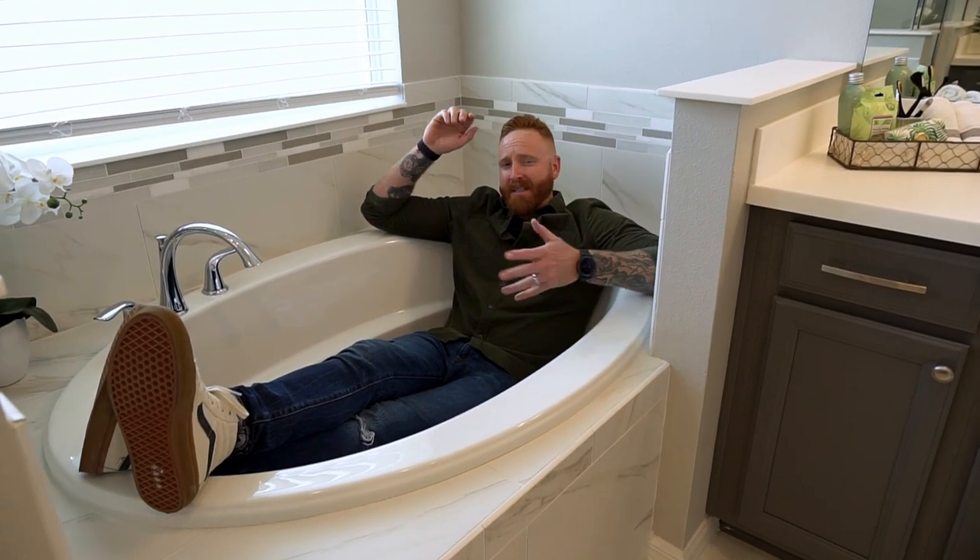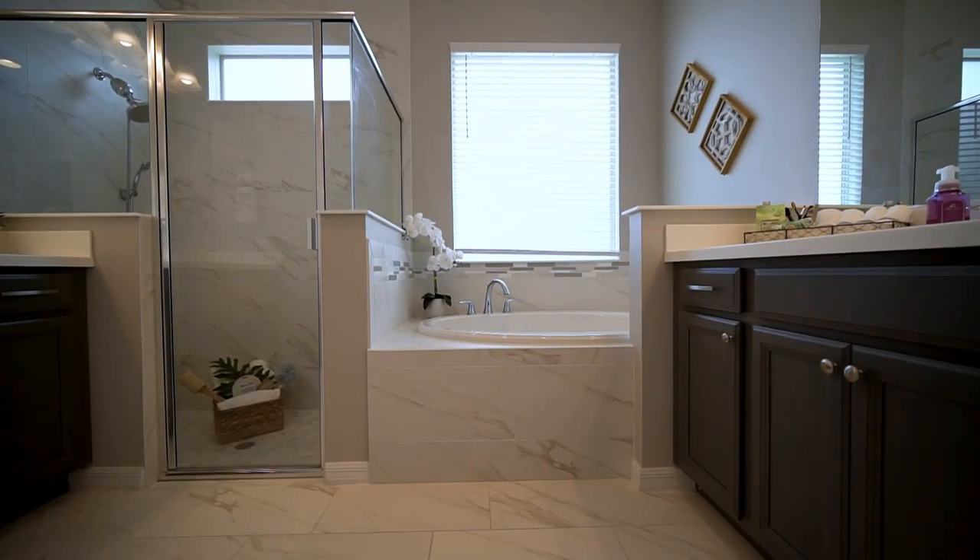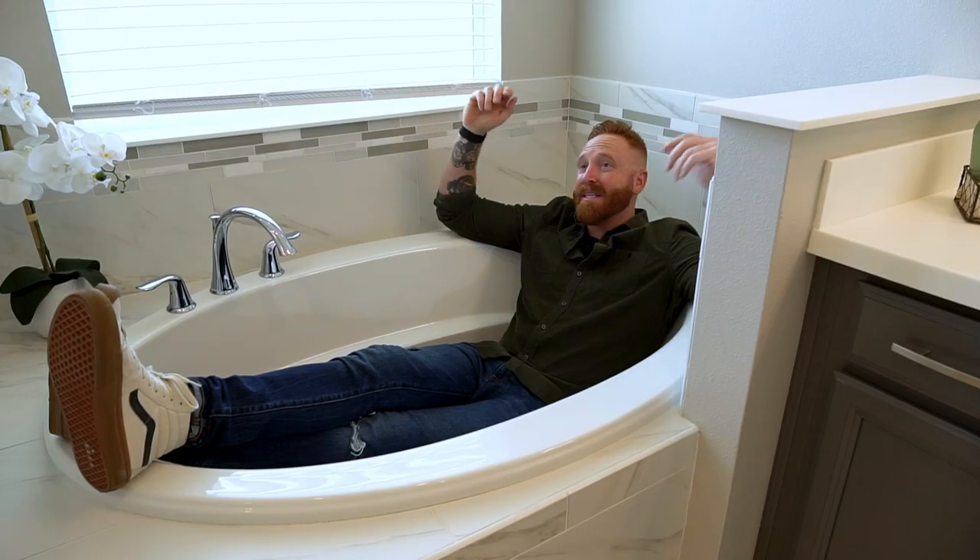Personally, I'm not much of a bath person unless the water's 39 degrees, but in the Santa Rosa they have put in a bath, a shower, and two vanities. This place is awesome.